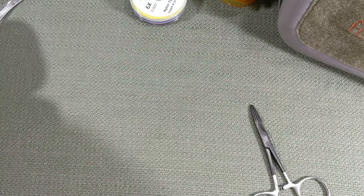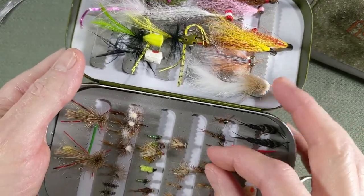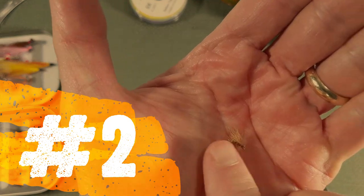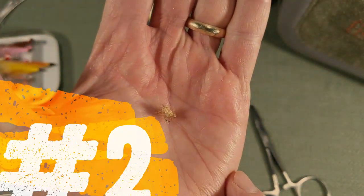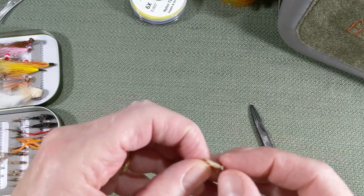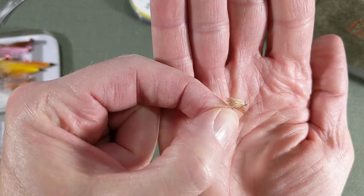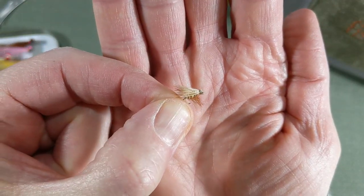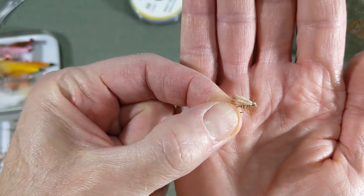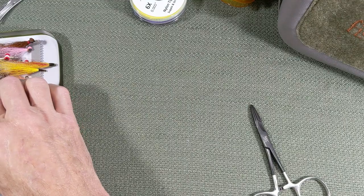Number two: we're going to go with an elk hair caddis. They float really well for bluegill. Elk hair caddis — sizes, you can go 12 to 20, that's a good range for your fly box. For bluegills specifically, stick with that 14 to 16. So that is number two.